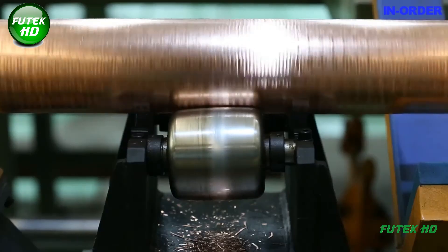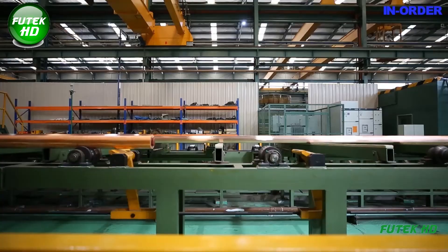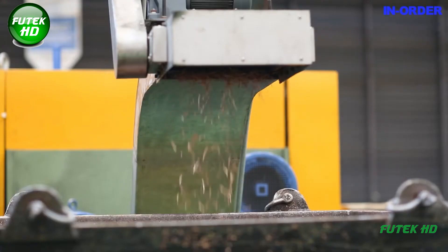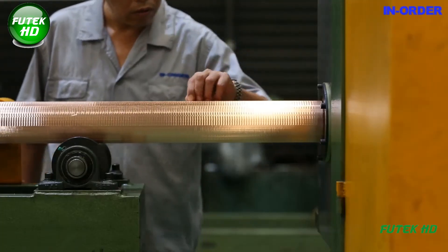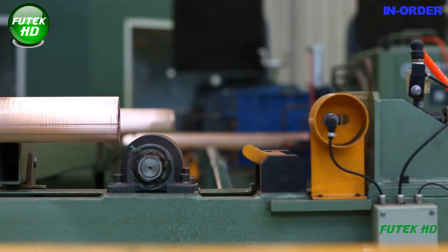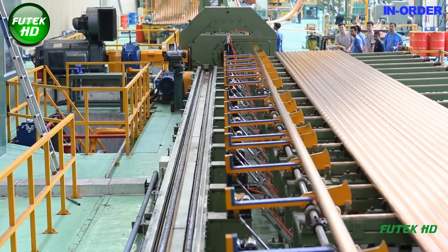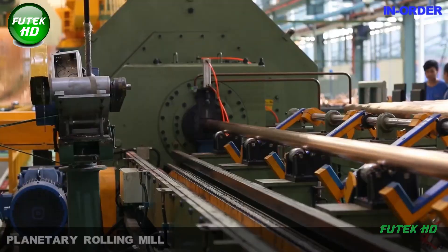The integration of automation allows for real-time monitoring of production parameters, ensuring consistency and minimizing waste. The milling process not only shapes the material but also prepares it for the rolling phase, setting the stage for the next critical step in copper tube manufacturing.